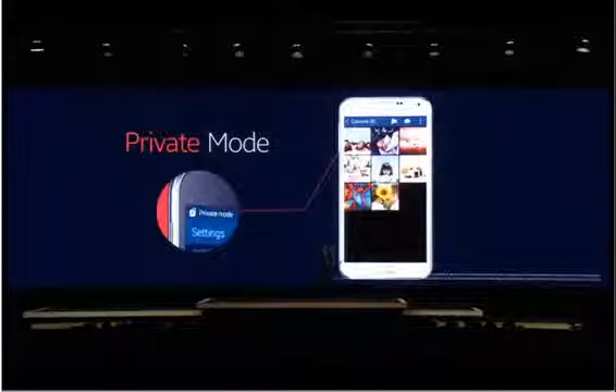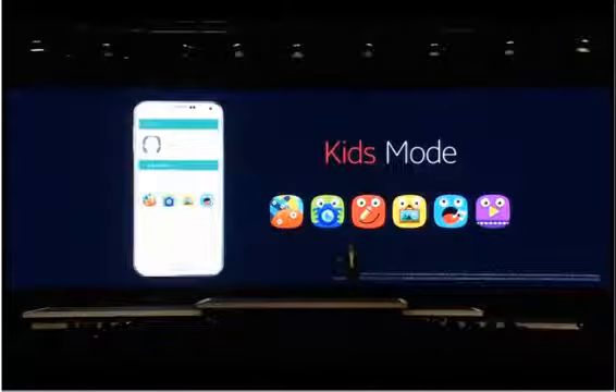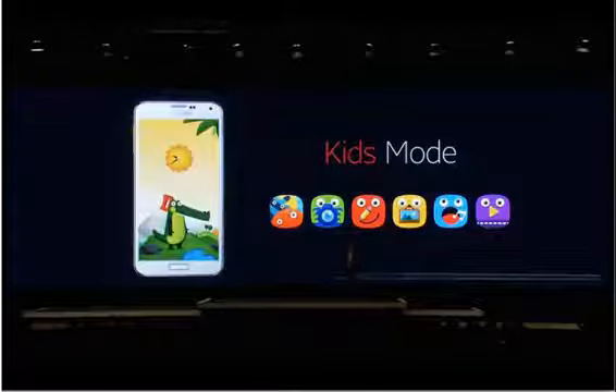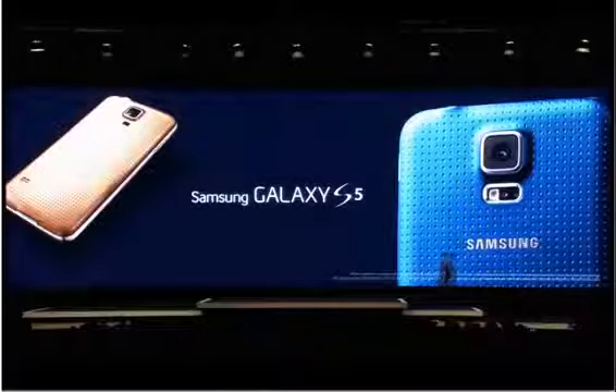What about the security of my kids when they play with my phone? This next feature is perfect when sharing your smartphone with the little members of the family. With Kids Mode, I can with only one click make my phone kid-friendly and provide them with a number of fun pre-installed applications, and designate other apps including games and videos that my wife and I feel are right for them. These are some examples of how your life will be powered by the Galaxy S5.